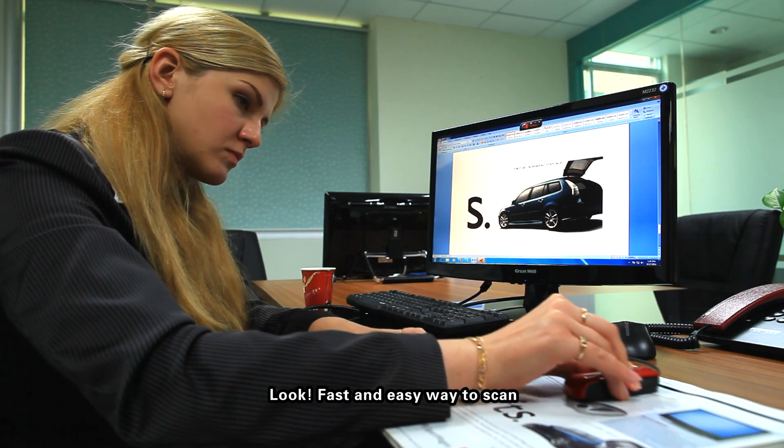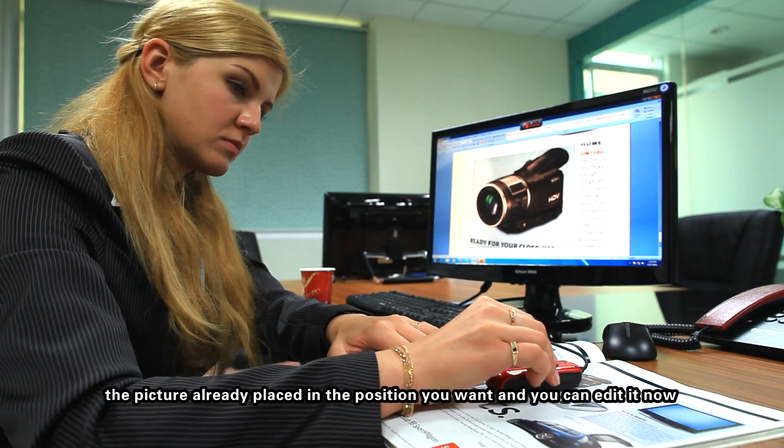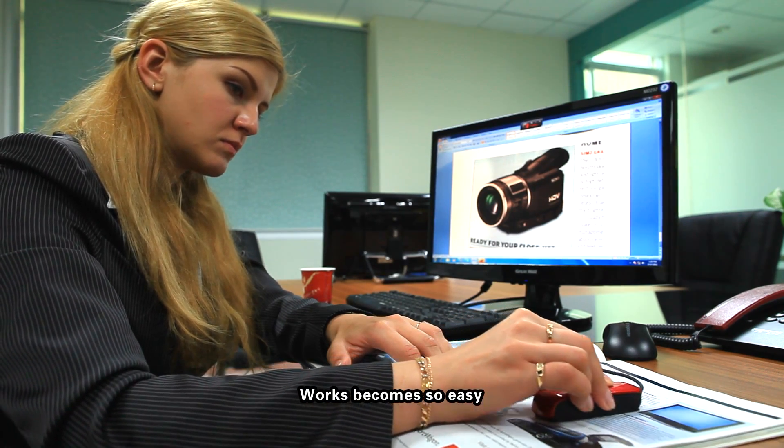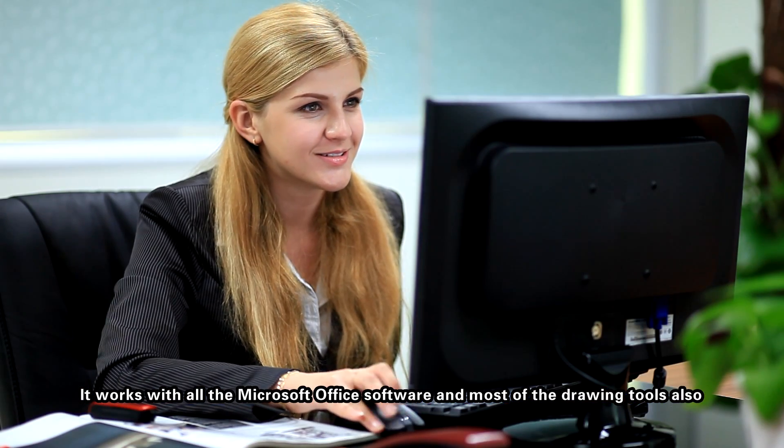Look — fast and easy way to scan. The picture is already placed in the position you want and you can edit it now. Work becomes so easy; it works with all Microsoft Office software and most drawing tools also.